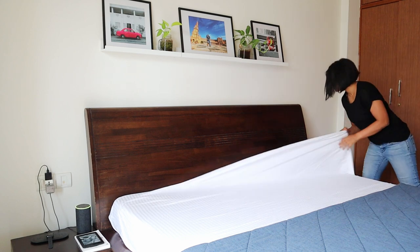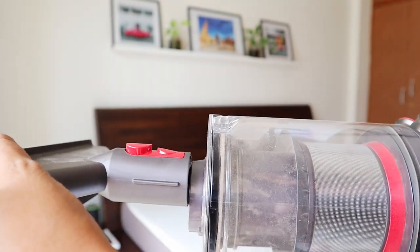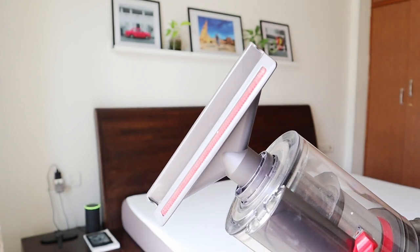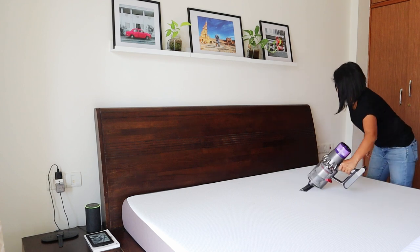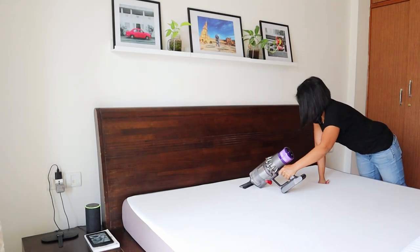We spend, or at least are expected to spend, one third of our lives on the bed. While we do wash sheets on a weekly basis, the mattress itself can collect dust over time and needs to be cleaned on a regular basis. Dyson has a special attachment for this — the mattress tool — which doesn't stick to the fabric and can be used for removing dust from upholstery. Many corded and cordless vacuums do not have this attachment, as per my earlier reviews.